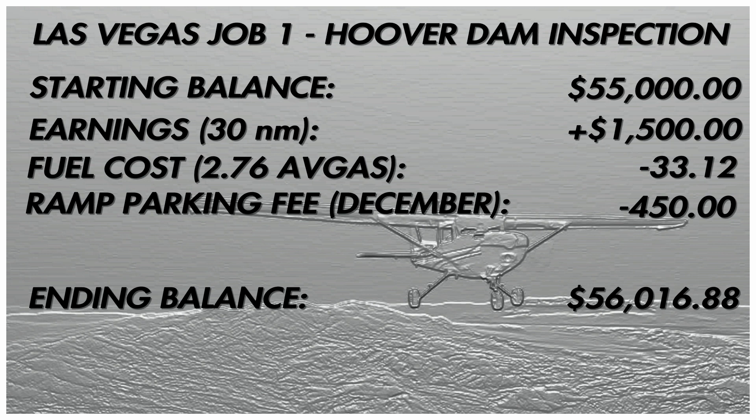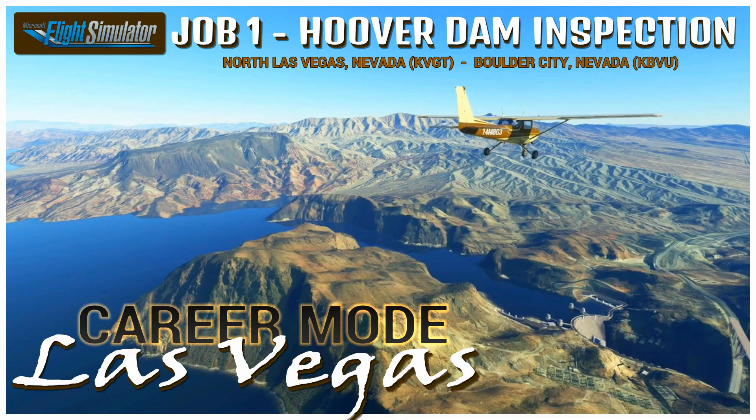As we work towards buying newer and better aircraft, it's going to be a little while. This plane is going to be a workhorse for us — we'll have plenty of jobs in this plane before we can move on. Career mode, job number one on Flight Simulator — in the books.